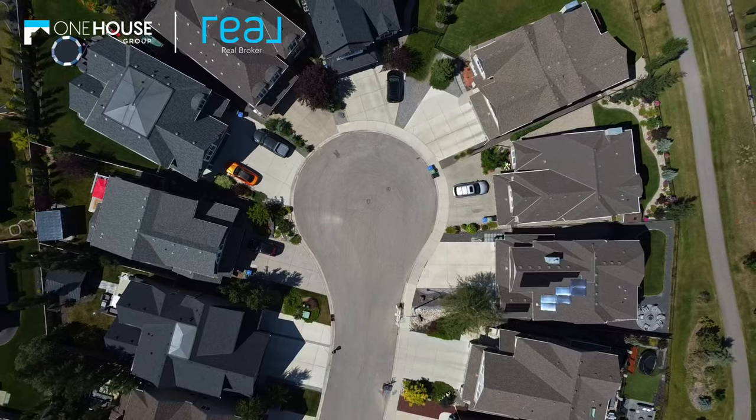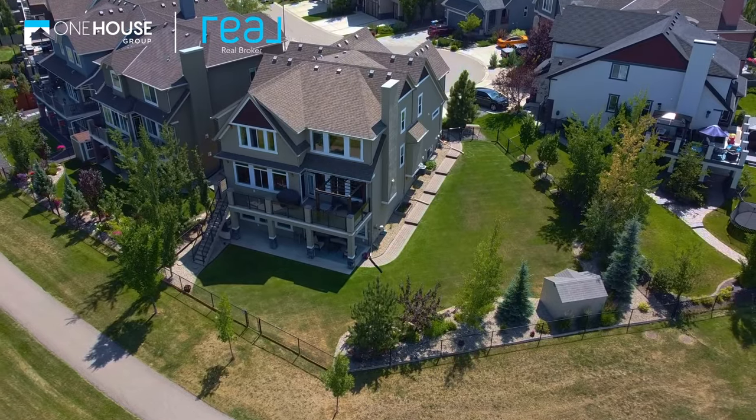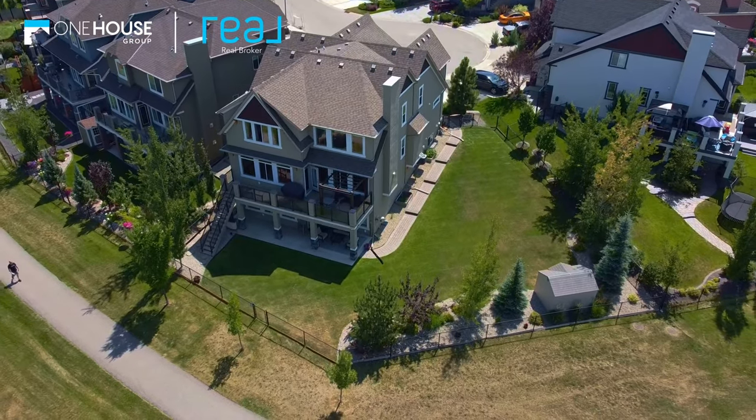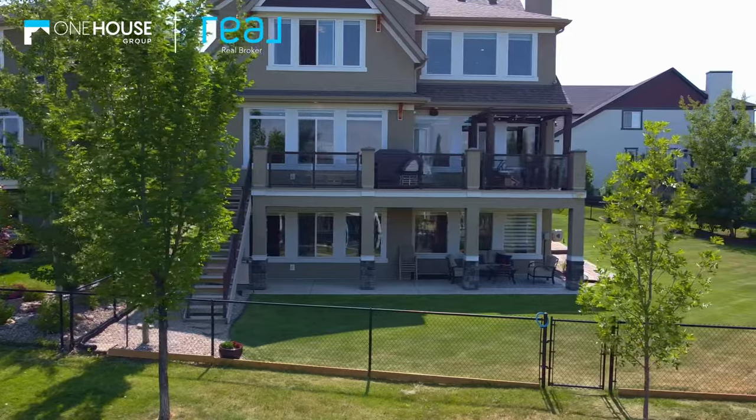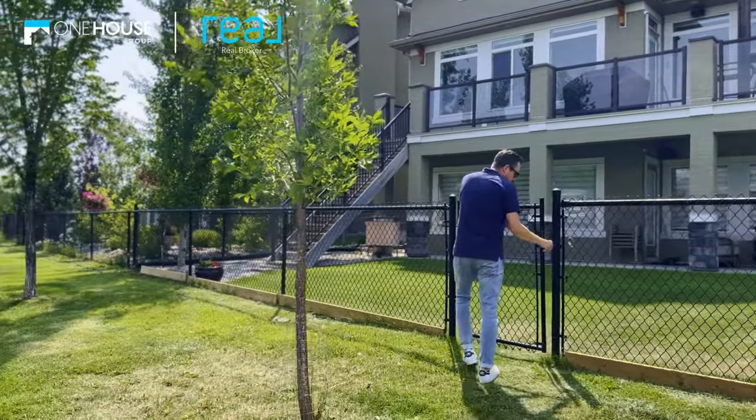One of the most amazing features of this home is the actual lot itself. We're situated at the end of a cul-de-sac and we're a corner lot as well. Look at all of this space. Another bonus feature is that we have an upper and a lower deck for all your entertaining needs, backed right up onto a walking path.